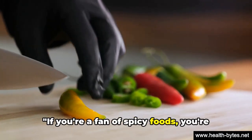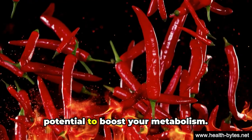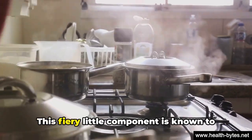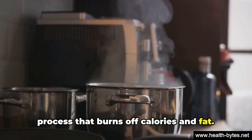If you're a fan of spicy foods, you're in luck. Chili peppers pack a punch not just in flavor, but also in their potential to boost your metabolism. The secret lies in a compound called capsaicin. This fiery little component is known to stimulate your body's heat production — a process that burns off calories and fat.